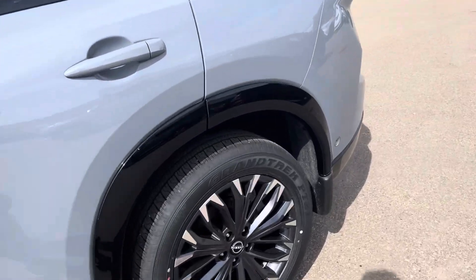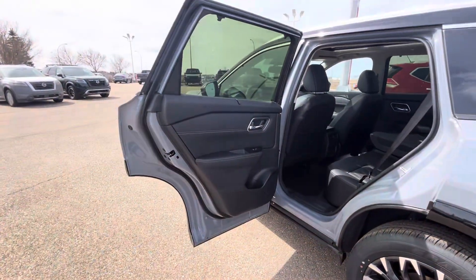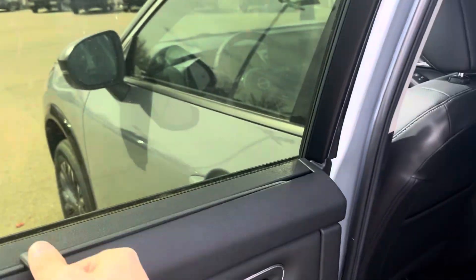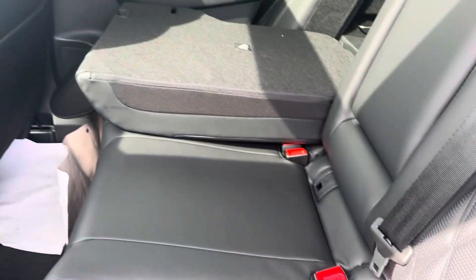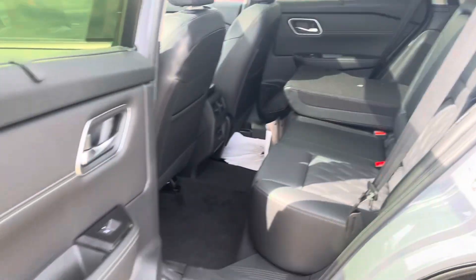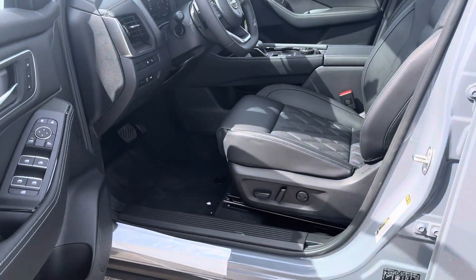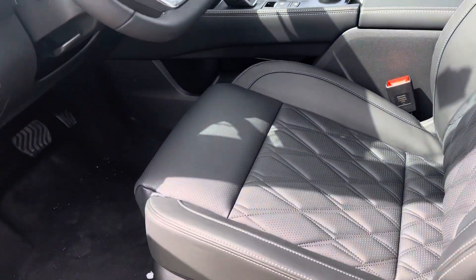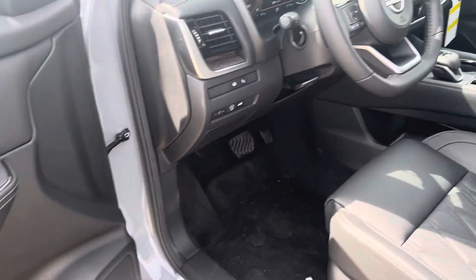I'll show you the inside really quick. On the Platinum, your door opens 90 degrees. You have a built-in sunshade, diamond-stitched seats, and you do get heated seats in the back. Up front, you also have heated seats and a heated steering wheel, powered seat, memory seating — everything is powered.